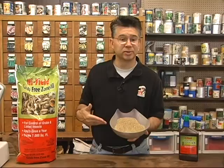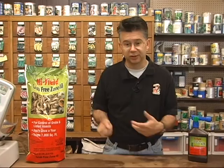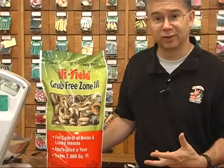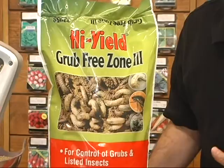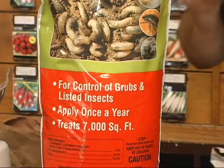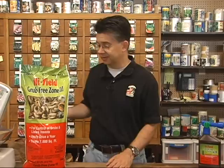If you have an existing lawn and want to get insects under control, we have two options. The Grub Free Zone from High Yield is a granulated insecticide — a season-long protective insecticide you apply once, water it in, and it lasts about two and a half to three months. It works systemically, absorbed through the root system, and kills anything that nibbles on the grass or eats the root system. Just apply it with a broadcast or push spreader, water it in, and it will last about three months.